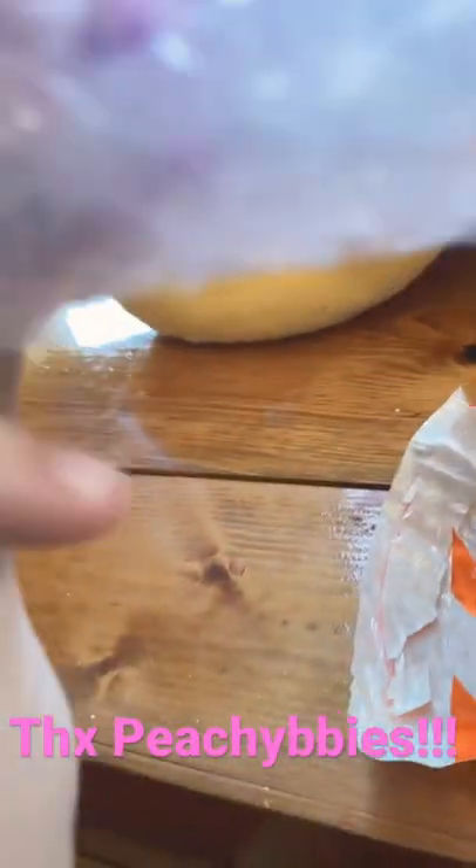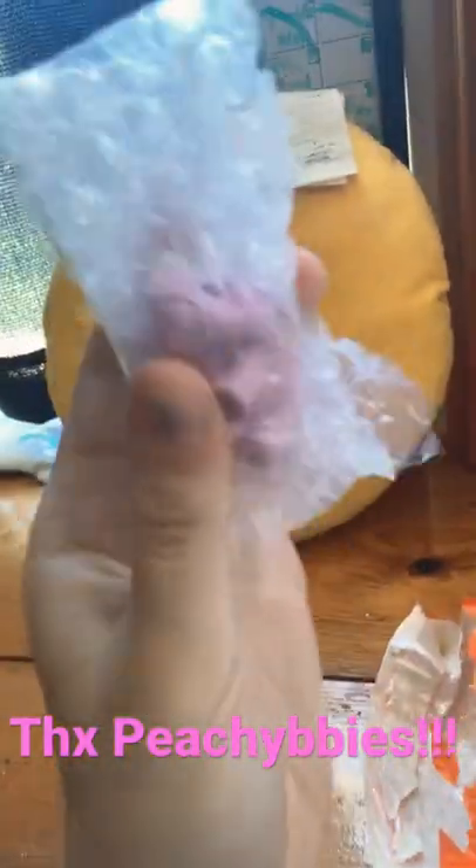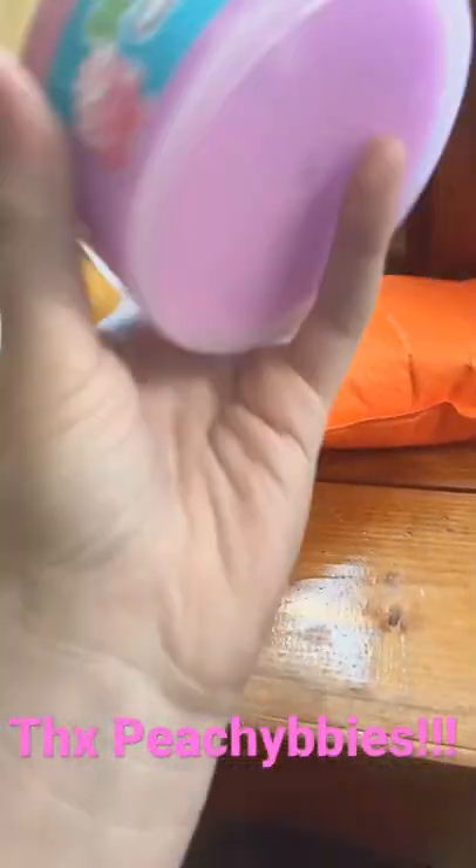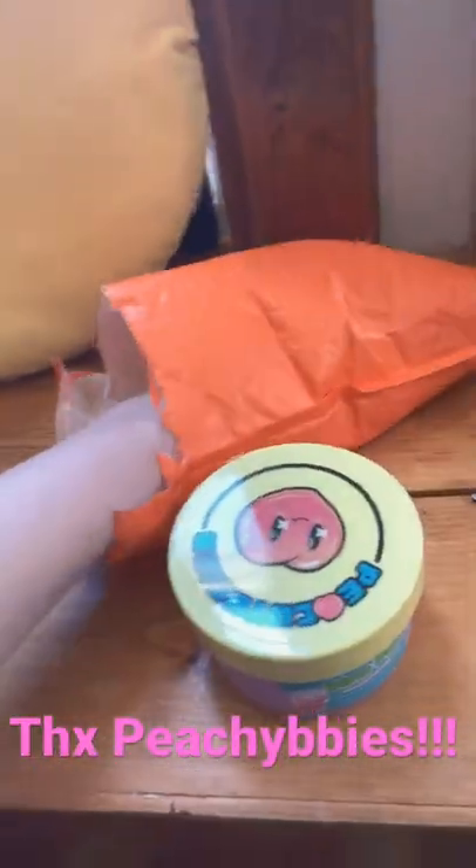Looks like... oh, I got the tiny little Triceratops. I got the Triceratops Pals. It's the Free Slime. This looks really cool. Looks like there's something else in here.